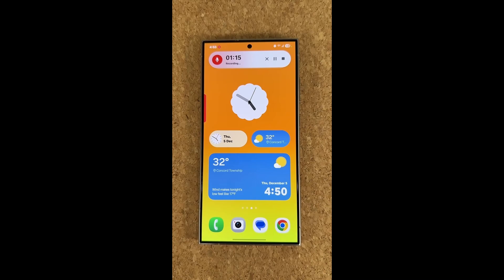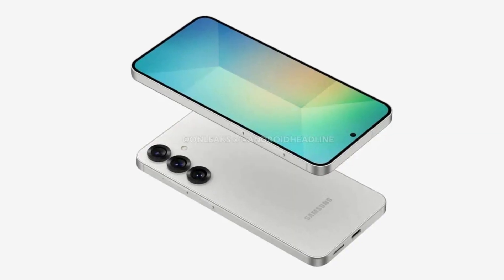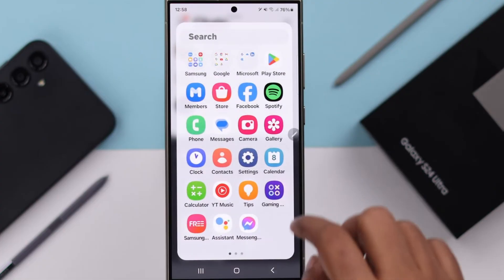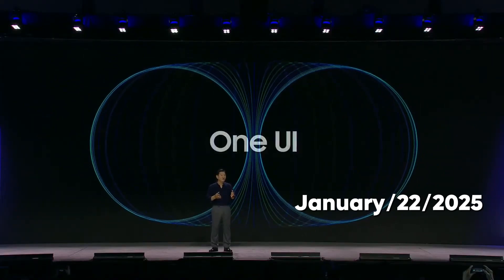By addressing notification overload and other pain points, Samsung is setting a new standard for smartphone usability. The stable version, launching alongside the Galaxy S25 series, is set to be a game changer, promising a thoughtfully designed interface that simplifies everyday tasks. January 22, 2025 is a date Galaxy enthusiasts won't want to miss.